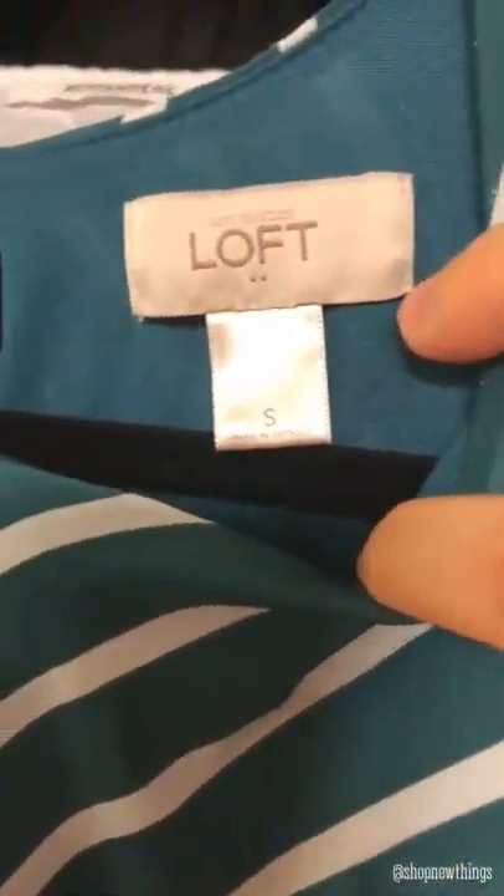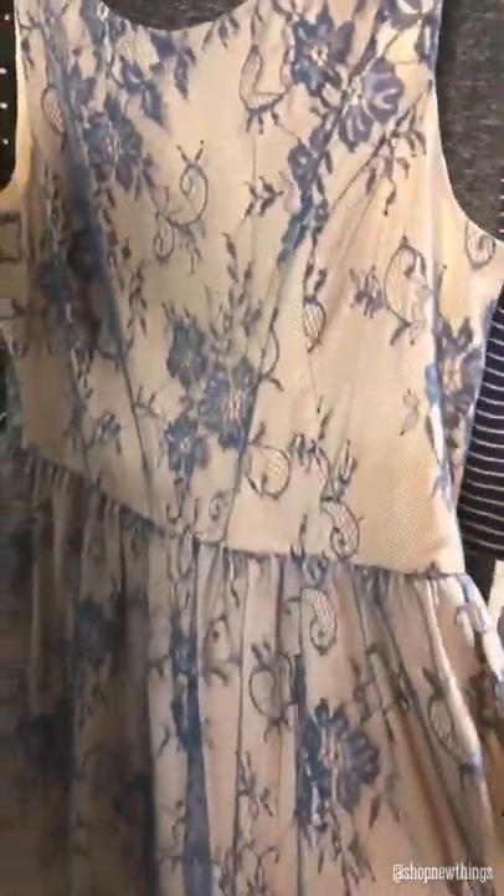For the dresses, I found this Mave size zero — it's a really pretty strapless purple bottom dress. Next I found this Express size small floral dress, it also has pockets. Next I found a A New Day size small, which is from Target, and this dress also has pockets. Next I found this Loft size small blue and white striped dress — it's more like a teal actually. Then I found this Mod Cloth blue and cream lace dress.